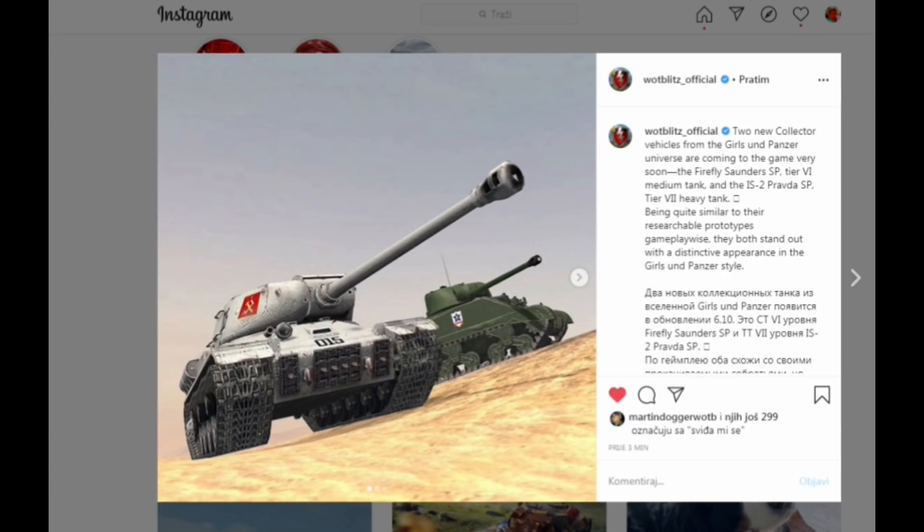Clearly there is only one thing to expect of them — it's just going to be a copy-paste of the regular Firefly and IS-2 but with some kind of special camo.